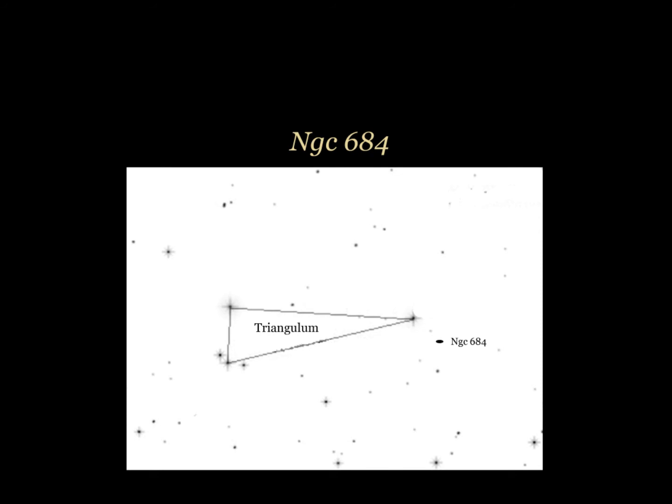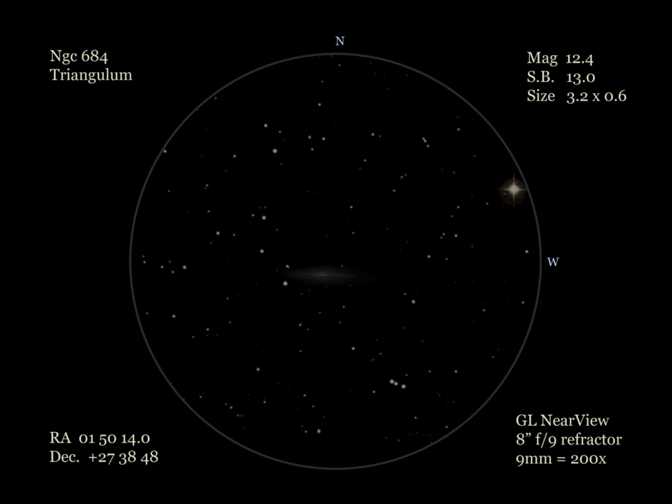The final galaxy for this month is the edge-on spiral NGC 684 in Triangulum. I first saw 684 using a 20-millimeter ultra-wide-foot eyepiece, which showed the galaxy as a thin, fairly bright glow just east-southeast of an 8th magnitude star. With a 9-millimeter super-wide-foot eyepiece, the galaxy extended well going east to west. 684's central region showed slight brightening for the stellar nucleus embedded within. NGC 684 is a nice edge-on galaxy to observe, particularly for those who are into observing these distant slivers of light.